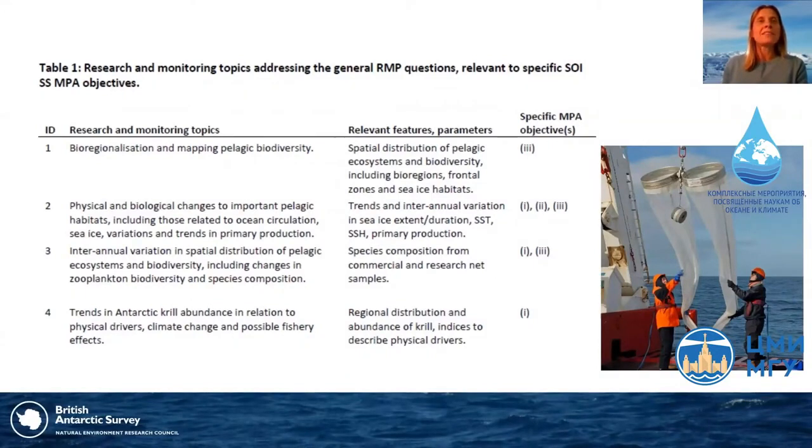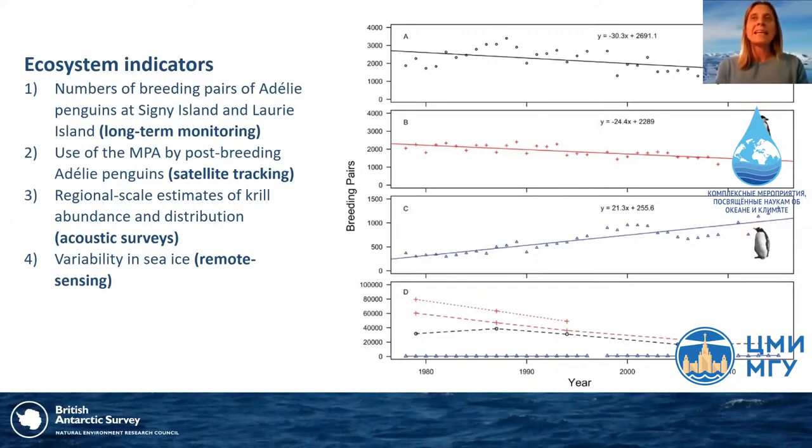The plan included detailed information on 11 research and monitoring topics addressing those general questions. It also included details of baseline data and key indicators to track changes in the structure and function of the ecosystem within the MPA. One indicator is the number of breeding pairs of Adélie penguins at Signy Island and Laurie Island, where there are long-term monitoring studies, and the use of the MPA by Adélie penguins during their post-breeding phase using satellite tracking. Another indicator is regional-scale estimates of krill abundance and distribution using acoustic surveys by research vessels and the fishing industry, plus variability in sea ice via remote sensing.